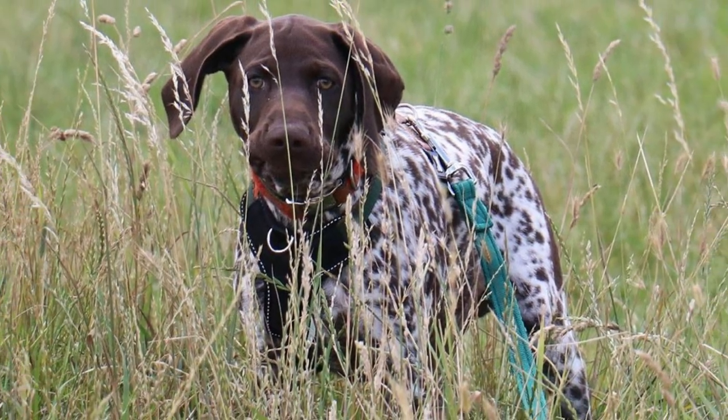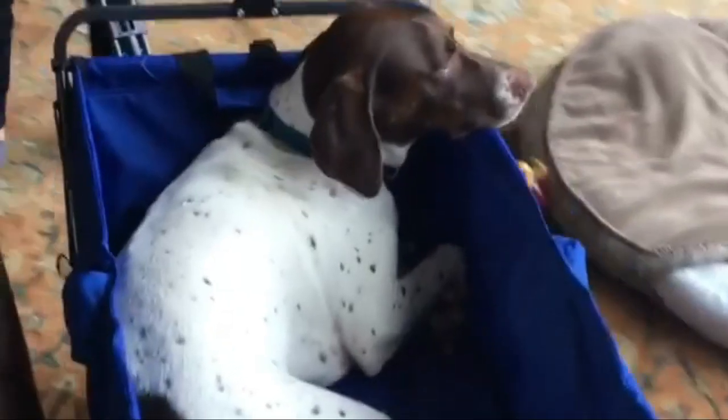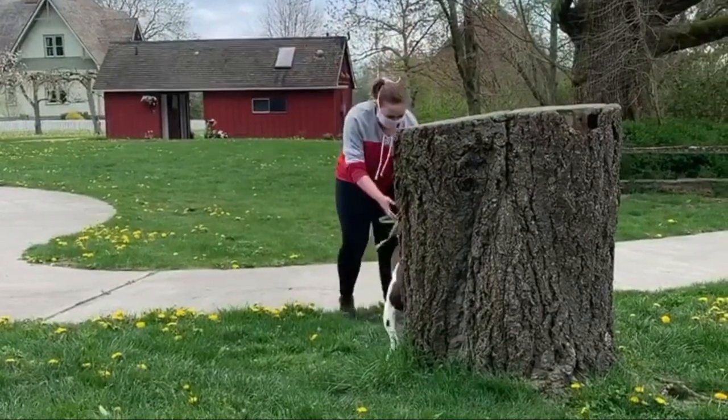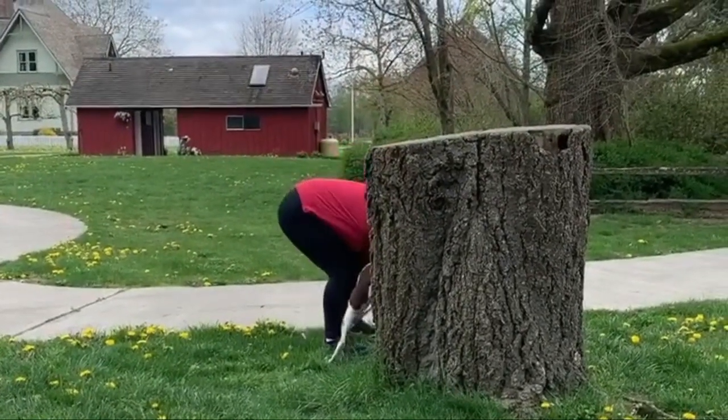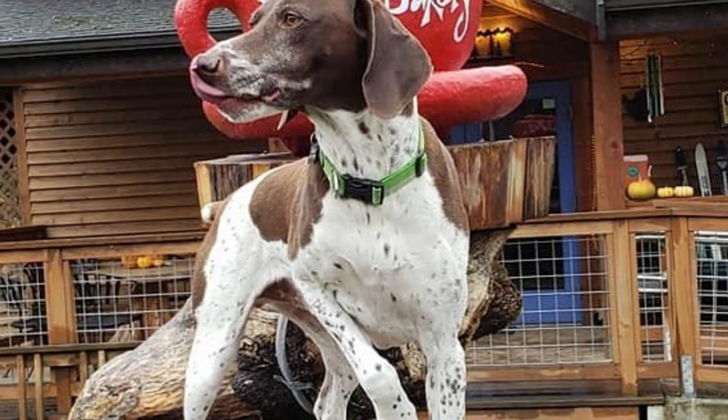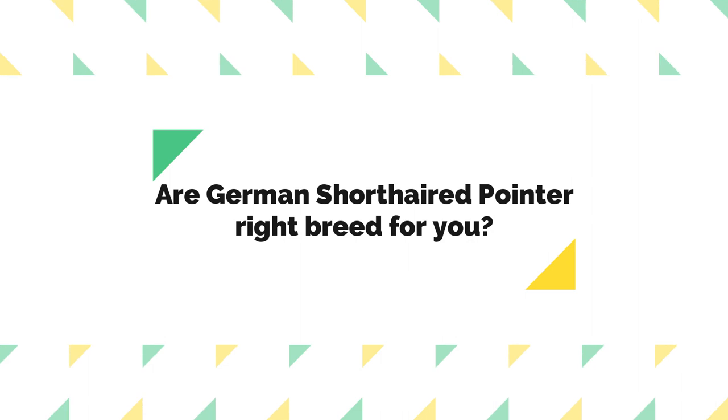The ideal home for a German Shorthaired Pointer: GSPs aren't recommended for apartment dwellers. They are best suited to active people who have a home with a large yard surrounded by a high fence. GSPs are very people-oriented, sometimes to the point of being clingy. They thrive upon human interaction and need it to be truly happy.